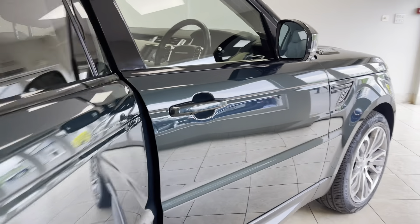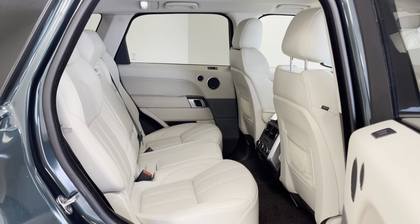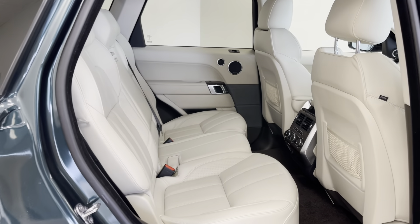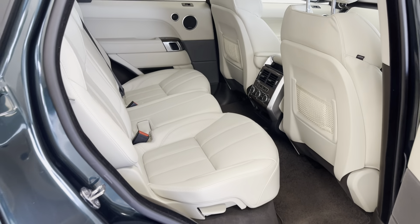Complementing the Aintree Green Metallic paint perfectly is a full ivory soft grain Windsor leather interior, which is in equally fine condition as the exterior.